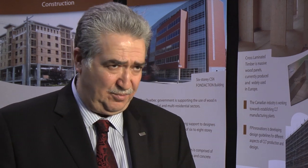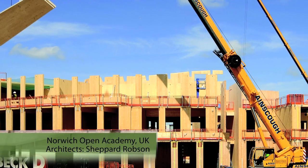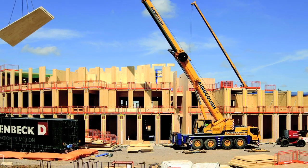In multi-story buildings in Europe, all the panels were prefabricated. They were able to put one story per week. For an eight-story building, they were able to complete the structural system within eight weeks.